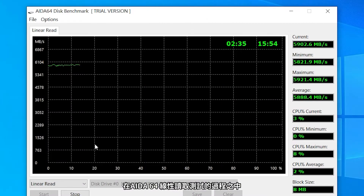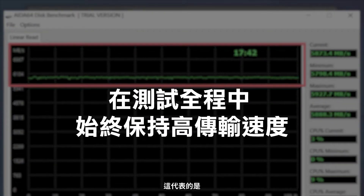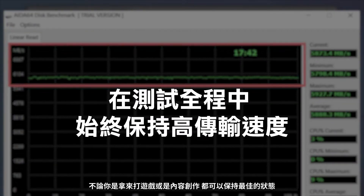Using another benchmark, the AIDA64 linear access test, you can see the high access speeds maintained throughout the entirety of the test. What that means is that your SSD will maintain high speeds, therefore boosting your gaming and content creation needs.